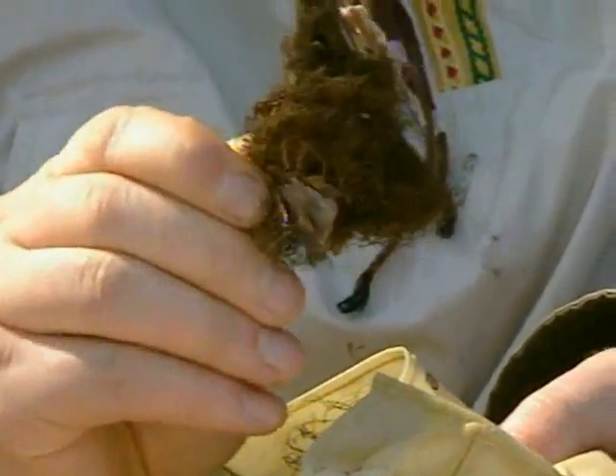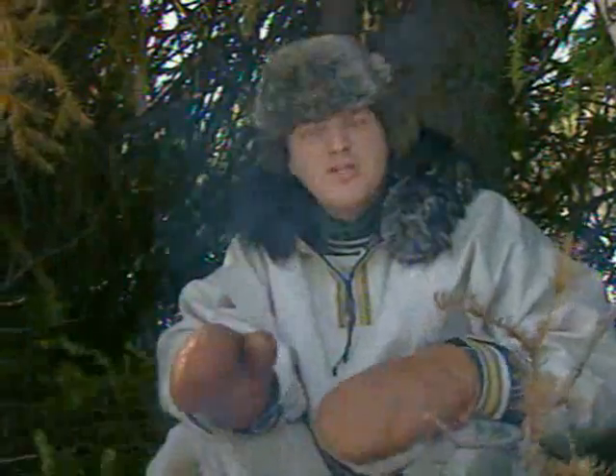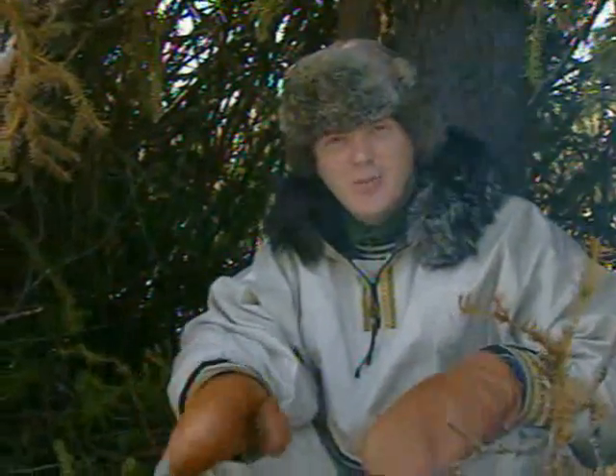For tinder, I'm using this — lichen that I pulled off the trees earlier. Fire's great for morale, but it's important to have enough firewood so that it doesn't go out at the coldest point in the night.